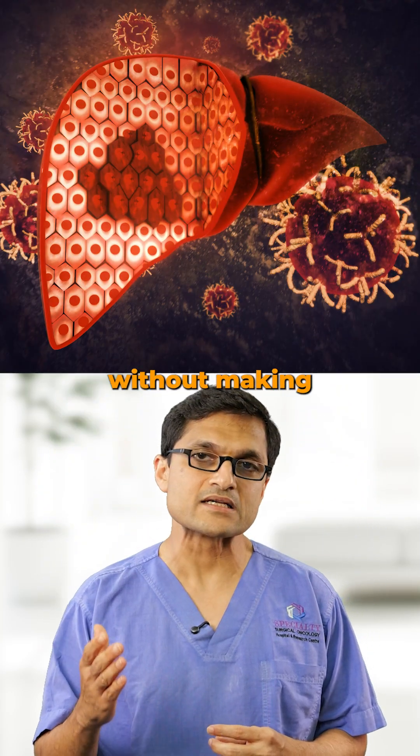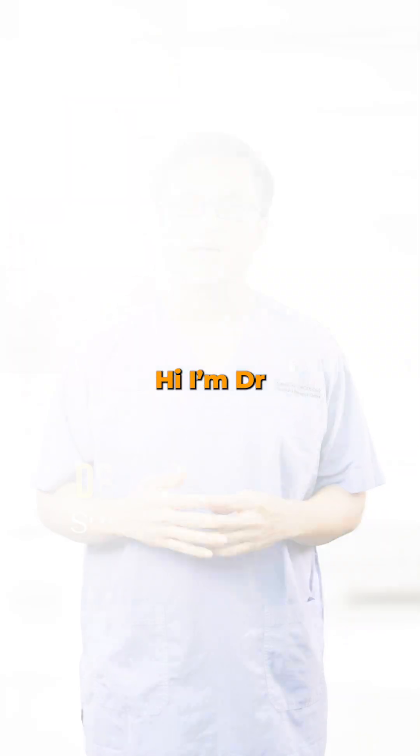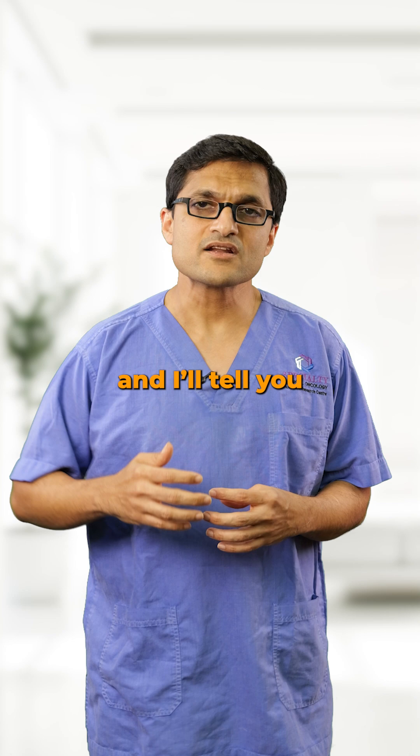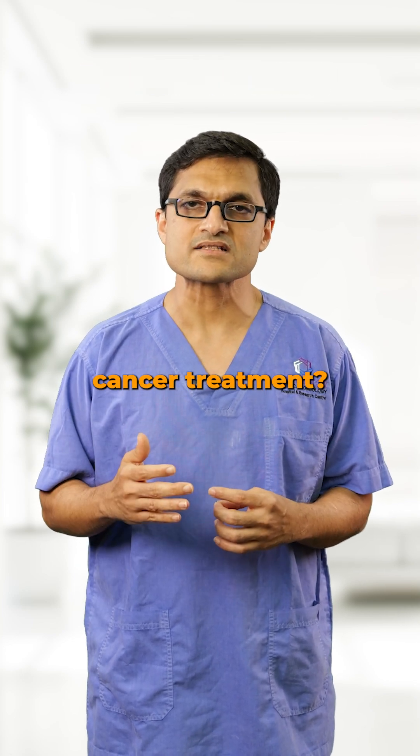Imagine destroying a liver tumor without making a single large cut. That's what we do with radiofrequency ablation, or RFA. Hi, I'm Dr. Sanket Mehta, surgical oncologist from SSO Cancer Center, and I'll tell you what RFA is and when it can be used appropriately in liver cancer treatment.